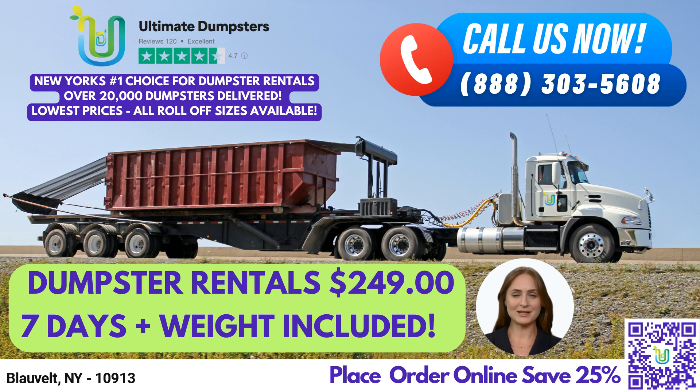Our 30-yard dumpster is commonly used for construction and demolition debris, and measures 22 feet long, 8 feet wide, and 6 feet tall. Finally, our 40-yard dumpster is the largest we offer, measuring 22 feet long, 8 feet wide, and 8 feet tall, and is perfect for larger construction projects or commercial waste disposal.